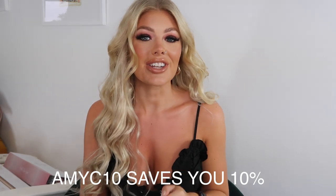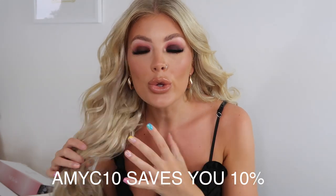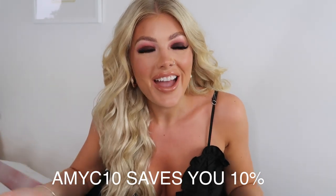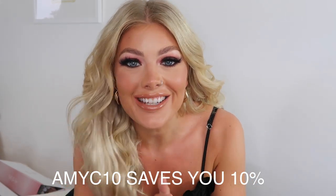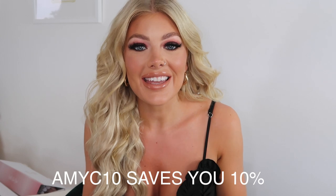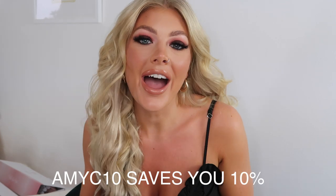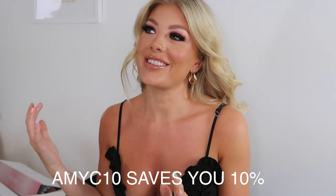One more thing — I have my own BeautyWorks discount code! It's AMYC10 and I'll leave it on screen and in the description below. It will save you 10% on the site. I'm just loving my life right now!